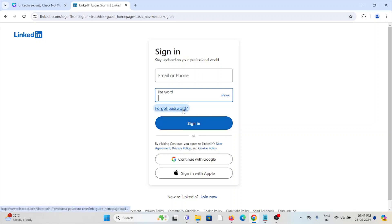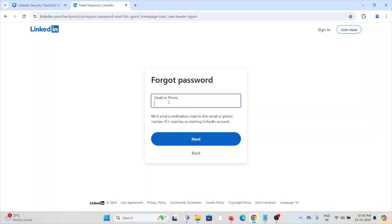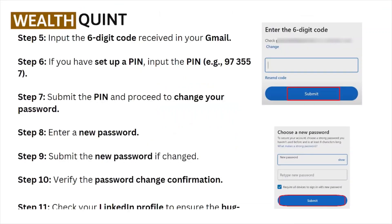Click on 'Forgot Password' and enter your email ID or phone number. Click 'Next' — it will ask you to send a verification code to whichever email ID or phone number you entered. They will send a verification code to that particular email ID or phone number.